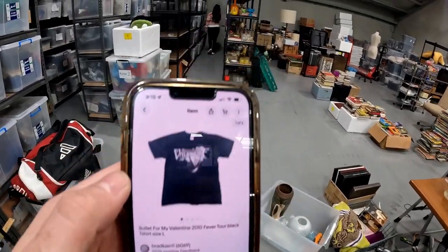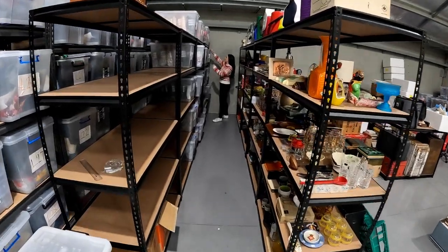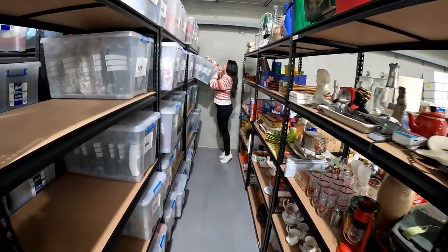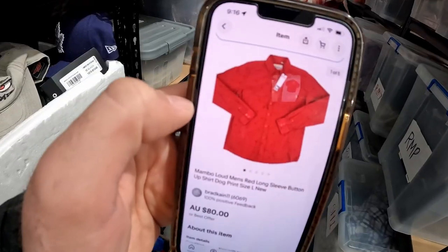Another really cool tee from our new SKU system — this Bullet for My Valentine 2010 Fever Tour shirt sold for $53.95.